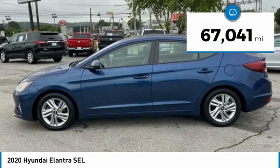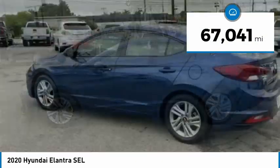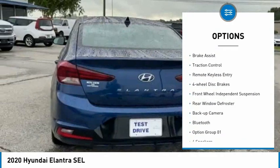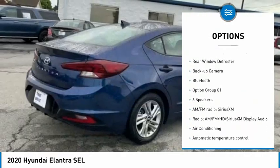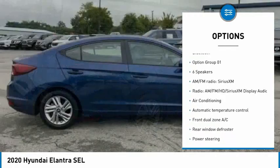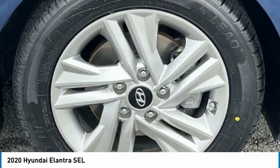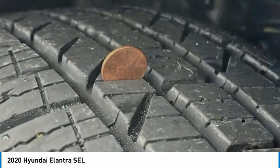This vehicle has less than 70,000 miles. Here are some of this vehicle's great options: electronic stability control, alloy wheels, brake assist, traction control, remote keyless entry, four-wheel disc brakes, front wheel independent suspension, rear window defroster, backup camera, and Bluetooth.